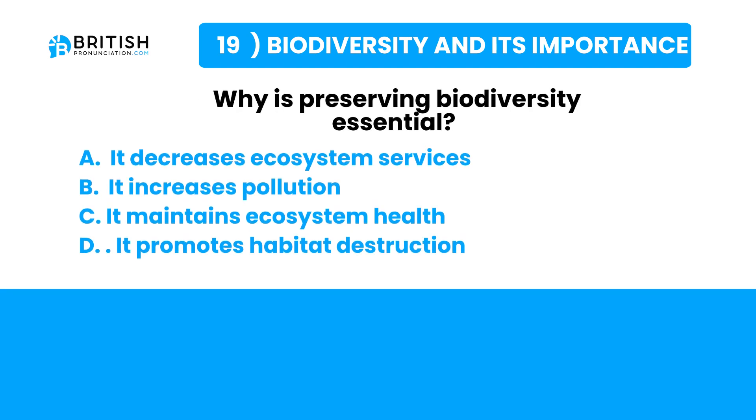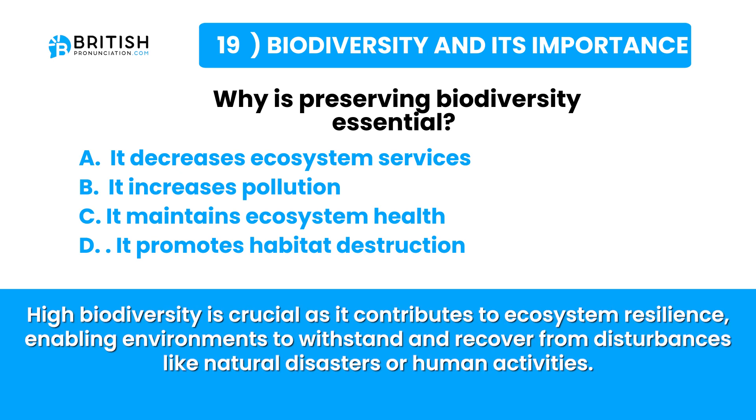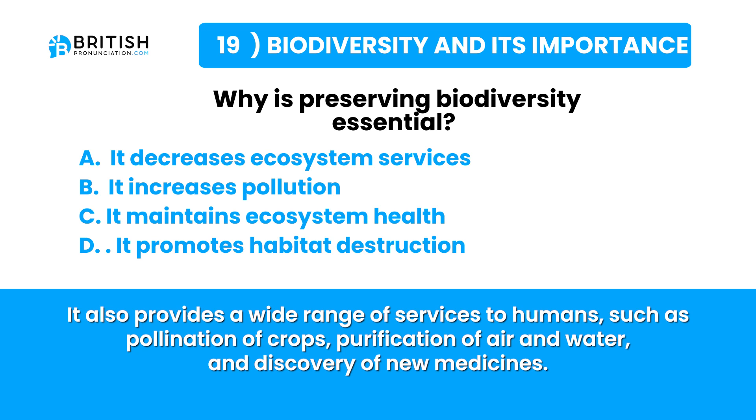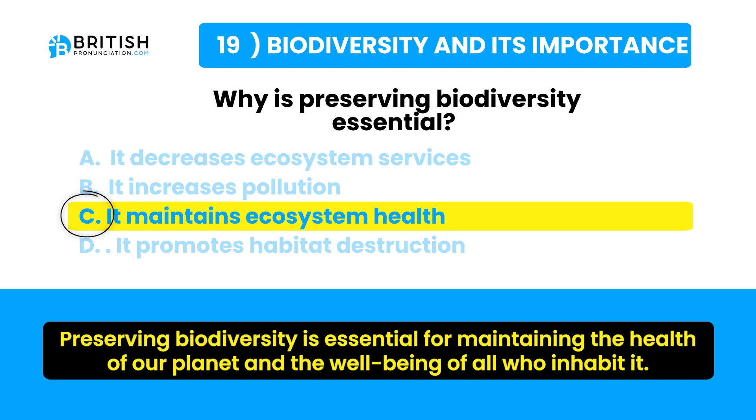Let's try and find the answer. Biodiversity refers to the variety of life on Earth — plants, animals, microorganisms, their genetic differences, and the ecosystems they form. High biodiversity contributes to ecosystem resilience, enabling environments to withstand disturbances from natural disasters or human activities. It provides services such as pollination, purification of air and water, and discovery of new medicines. Loss of biodiversity due to habitat destruction, climate change and pollution threatens these services. Preserving biodiversity is essential for the health of our planet and the well-being of all who inhabit it.